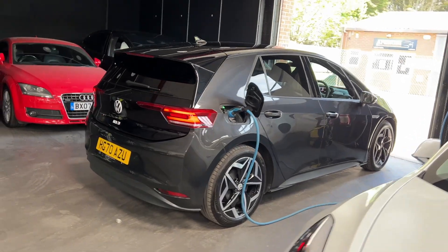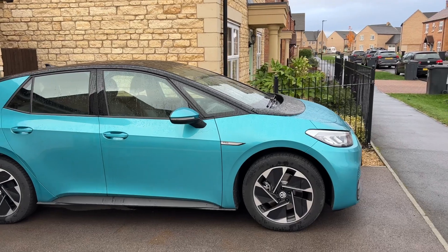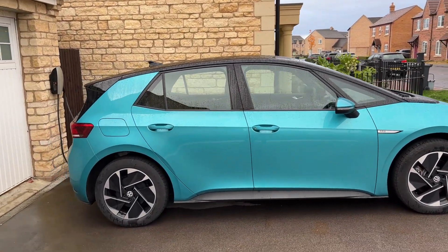The next car is the ID.3, specifically the 58 kilowatt hour version — probably the most popular. We've driven three of those over the last couple of years and owned one for several months. The claimed range is 259 miles, requiring 4.5 miles per kilowatt hour to achieve. We didn't reach that. Our range varied from around 230 miles on a really nice sunny day down to about 195 miles in winter. I actually managed to join the zero-miles club in an ID.3, which was a little hairy at the time.